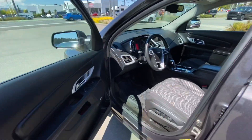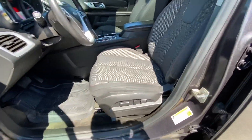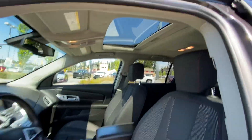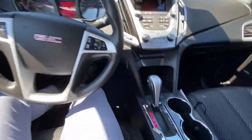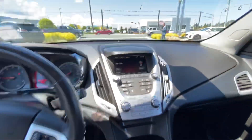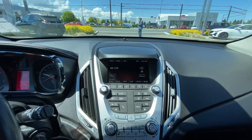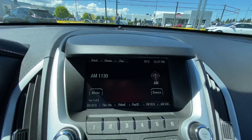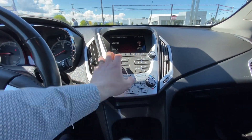It has heated power mirrors, Pioneer audio system, power driver's seat. There's the sunroof. Nice touch screen there. There's your backup camera, heated seat controls, and climate controls.